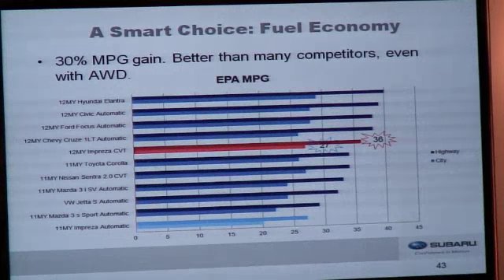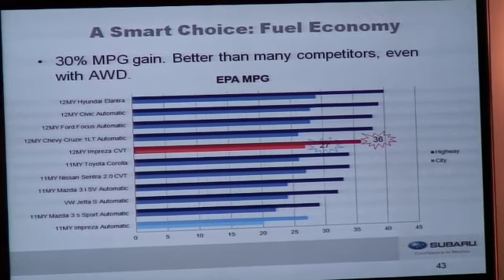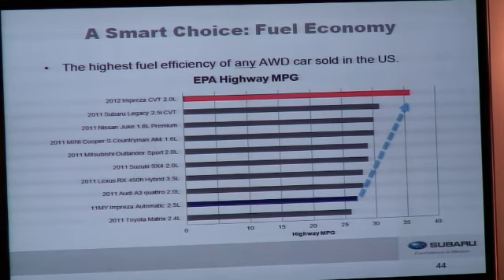Fuel economy is a big story with the new Impreza — we've gained over 30%. Our city rating of 27 miles per gallon with the CVT is the same as the outgoing car's highway rating, and we beat many competitors in the segment even with all-wheel drive. A Fiat 500 with an automatic transmission gets worse fuel economy than the new Impreza with all-wheel drive. Our combined fuel economy rating of 30 miles per gallon is equivalent to a Mazda 2, which is a class below. We offer the highest fuel economy of any all-wheel drive car sold in the U.S., including hybrid models.